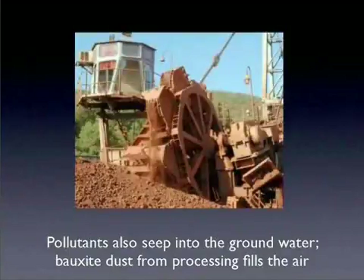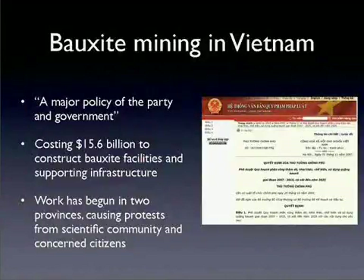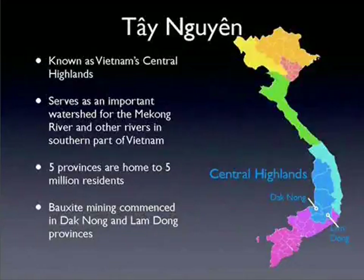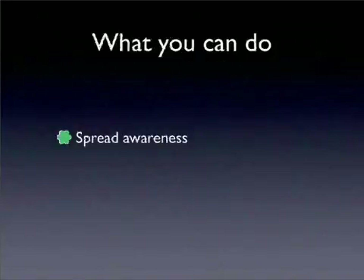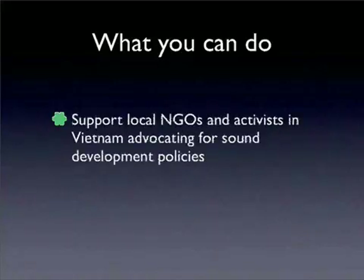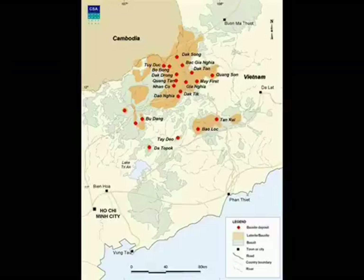Some critics have been detained, and an enormous amount of government energy has been spent on sabotaging a website called Bauxite Vietnam, created by opponents. Among those arrested was the webmaster, who was forced to give up the site's password so government hackers could try to erase it or infect it with viruses. A co-owner of the site said there has been widespread hacking, all from China-based addresses. The site has taken aim on security and environmental grounds at bauxite mines run by Chinese state aluminum company Chalco in central Vietnam. Chalco has opened two bauxite mining and processing plants in central Vietnam in the last two years, and four more are under consideration.